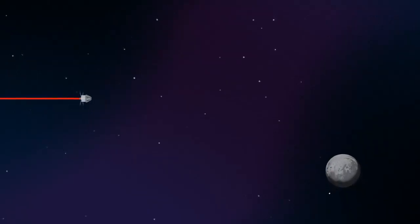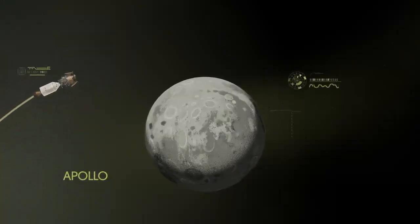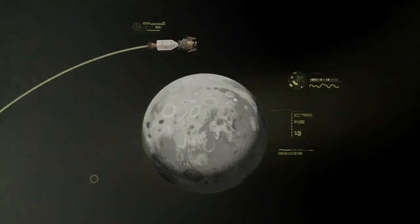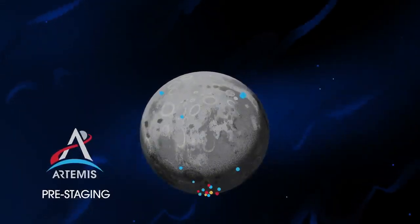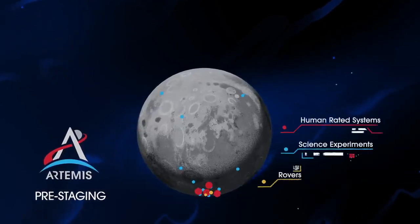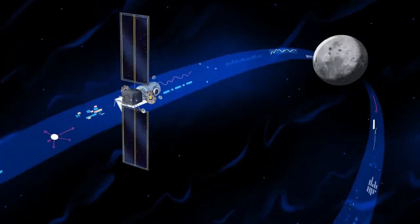Approaching the Moon, we see the fundamental differences between Artemis and Apollo. Instead of requiring Orion to serve as an expendable lunar command module or to carry a constrained lunar lander, the Artemis missions will take advantage of a different approach: pre-staging. Everything needed for lunar missions will be positioned in advance by commercial and international partners. This includes rovers, science experiments, and human-rated systems on the surface, but also a dedicated lunar station in orbit around the Moon called Gateway.